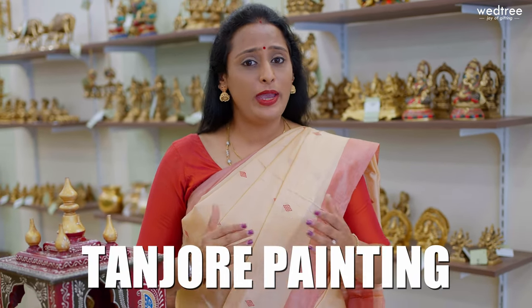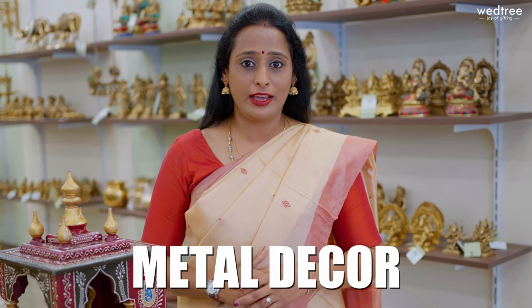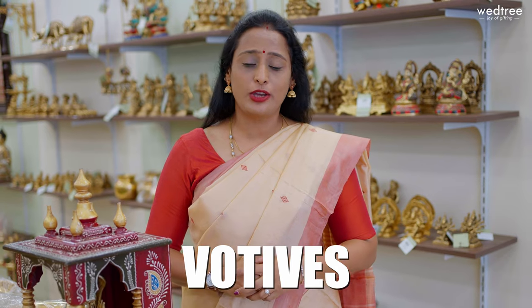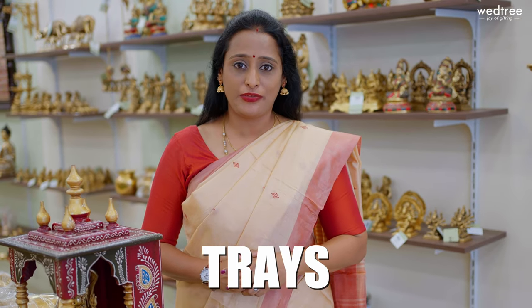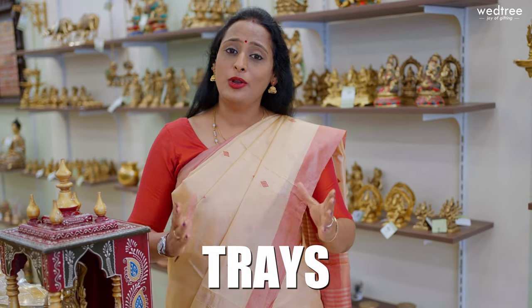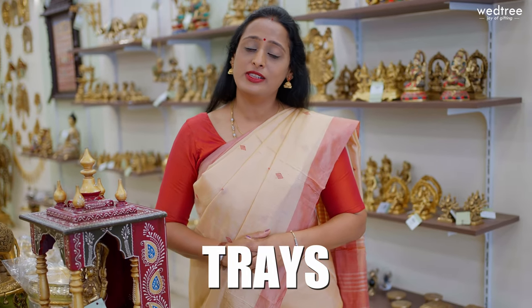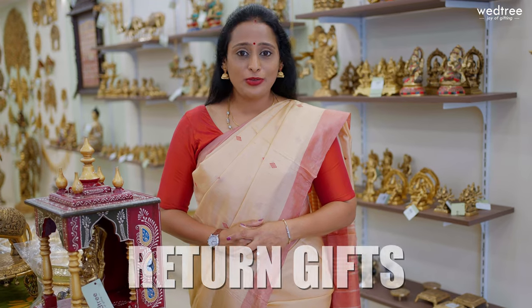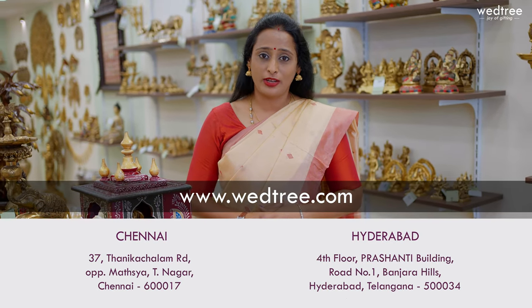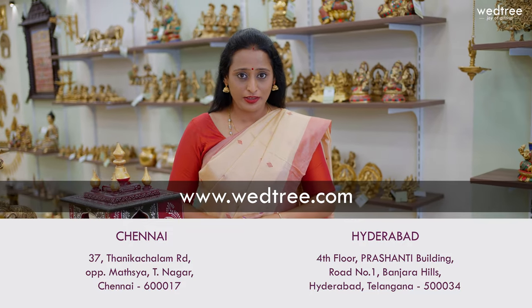We have a lot of new products in brass and Tanjur painting. We have refreshed our collection in metal decor, especially the votive collection. We have a wide variety of trays in different colour combinations and different sizes, and new product arrivals in return gifts. I will take you through our products at our Chennai store and you can shop for all these products online or visit both our Chennai and Hyderabad store to take a look at this collection. Now let's get started.